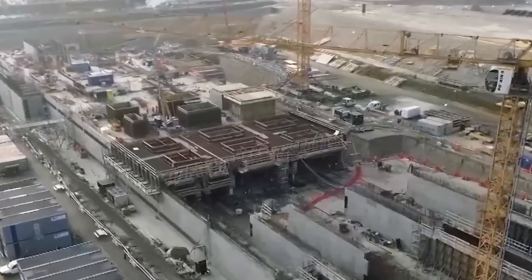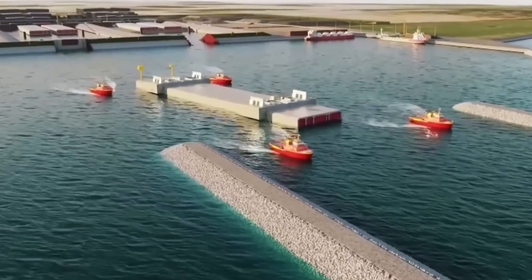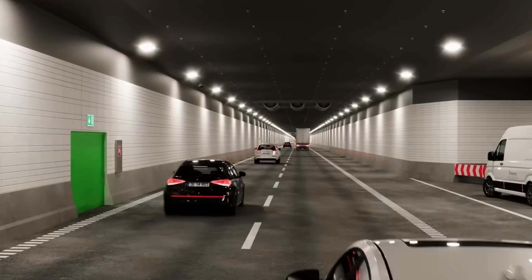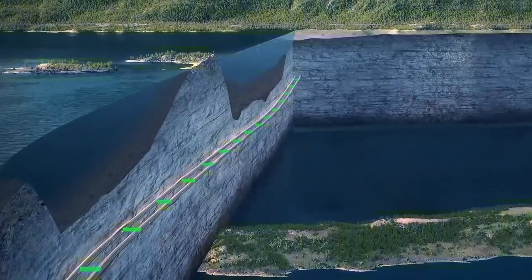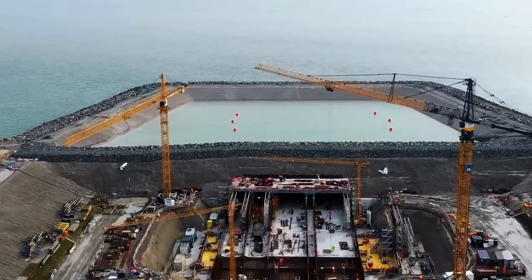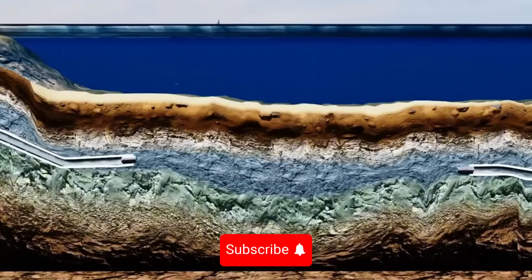Under the water's surface, where sunlight seldom penetrates, mankind has constructed routes of steel and intelligence. Every meter of these tunnels is beyond an engineering accomplishment — it represents a symbol of bravery and the persistent determination to exceed boundaries. Would you be brave enough to pass through it? Share your thoughts in the comments and remember to subscribe for additional content covering the most incredible emerging technologies.